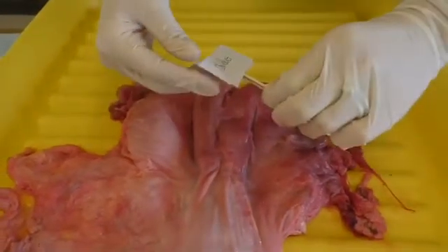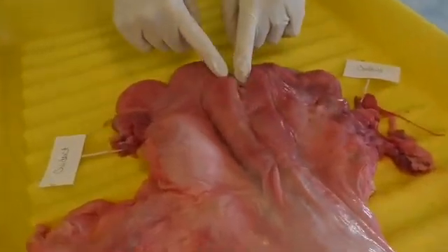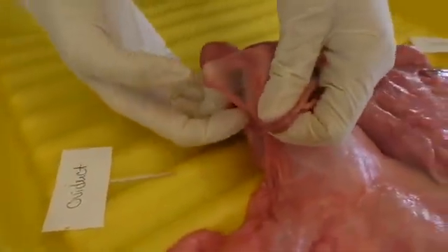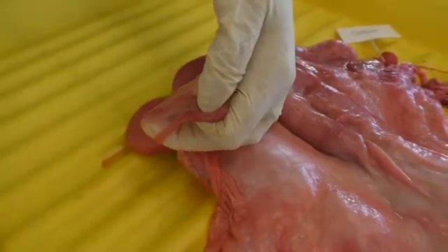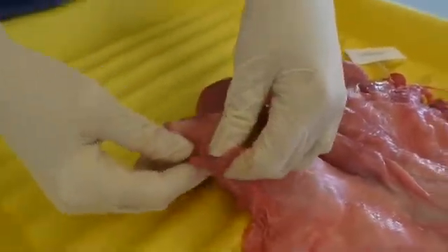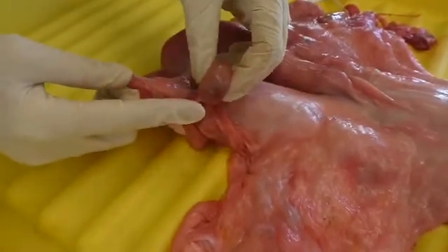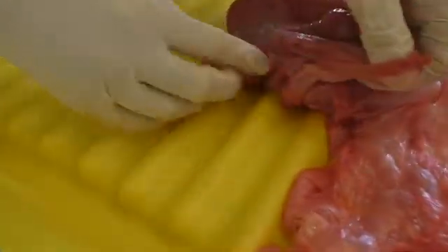Our next structures are the oviducts — there are two of them. You kind of have to dig to find them. The oviducts are also known as fallopian tubes, and each reproductive tract has two. They connect the uterine horns to the ovaries and transport the sperm and oocyte through smooth muscle contractions. When the ovary releases an oocyte, it is moved through the oviduct into the uterine horn.